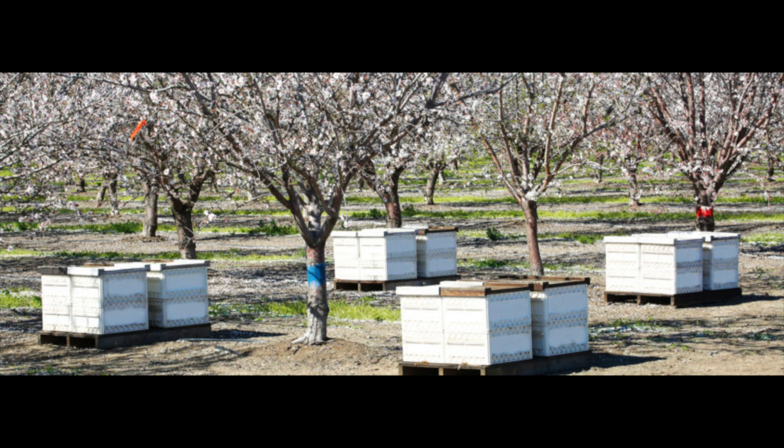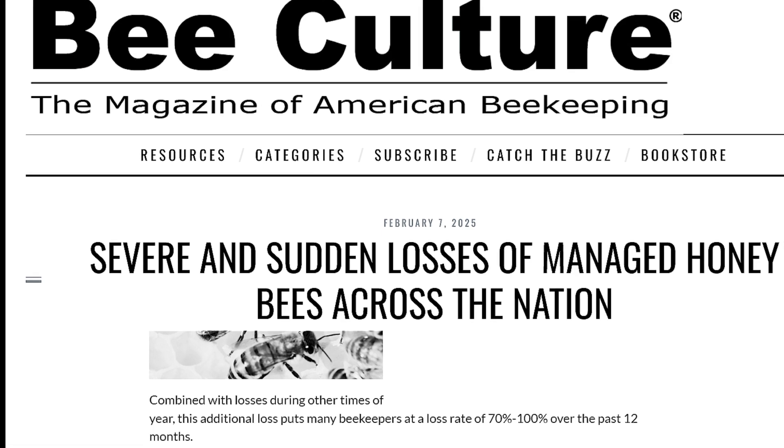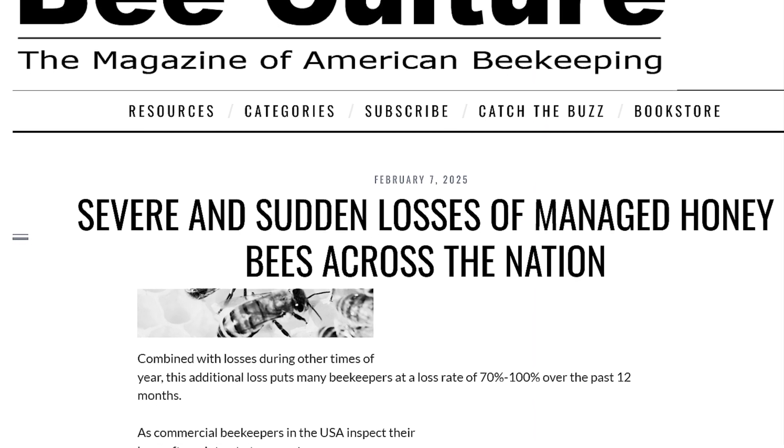However, really bad beekeeping news is coming now from California, where in mid-February almonds start blooming and a lot of honeybees are needed there to pollinate almond groves. Here's the news: severe and sudden losses of managed bee colonies throughout the United States, with many beekeepers reporting 70 to 100 percent losses over the past year.